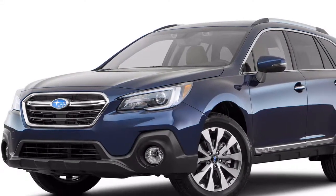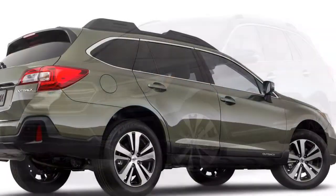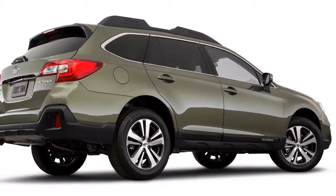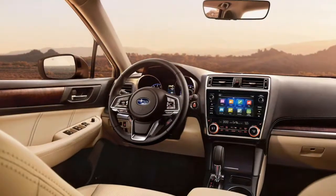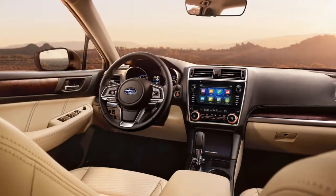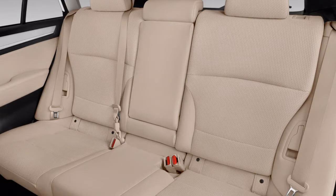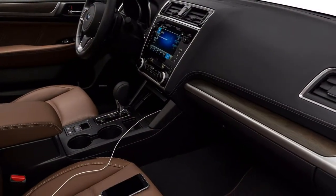It might be formed like a tall wagon, however the 2018 Subaru Outback packs amazing utility with a tasteful inside. Envision a climbing boot that serves as a dress shoe — that is the 2018 Subaru Outback. We've given this tall wagon high marks for its agreeable front seats that offer stellar view out, open second row, great utility, and top-notch feel all through. It's a 9 out of 10 on our scale.